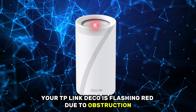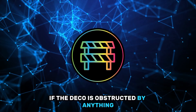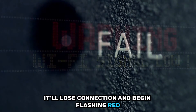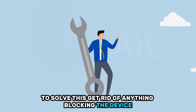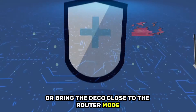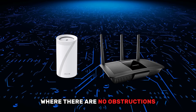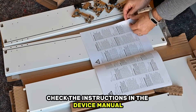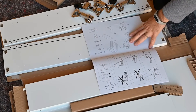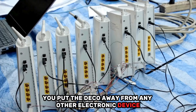Your TP-Link Deco is flashing red due to obstruction. If the Deco is obstructed by anything, it'll lose connection and begin flashing red. To solve this, get rid of anything blocking the device or bring the Deco close to the router where there are no obstructions. Check the instructions in the device manual to know the suitable place to position the Deco, and ensure you put the Deco away from any other electronic device.